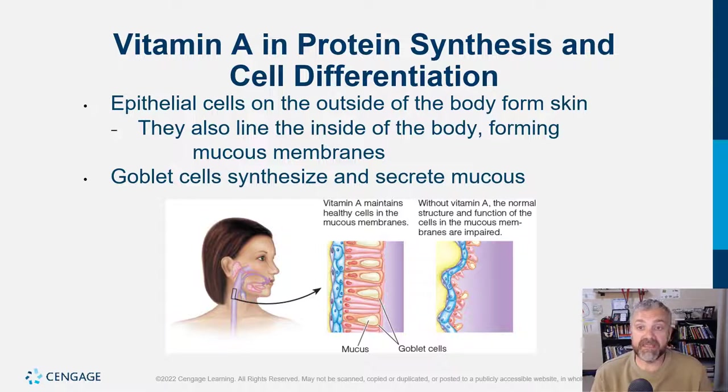The next major function of vitamin A is protein synthesis and cell differentiation. It affects epithelial cells lining the outside and inside of your body especially. Epithelial cells on the outside form your skin; on the inside they form mucous membranes — your respiratory tract, gastrointestinal tract, etc. Vitamin A maintains healthy cells in the mucous membrane. Without it, normal structure and function of those cells are impaired, compromising the mucus barrier that keeps pathogens out.